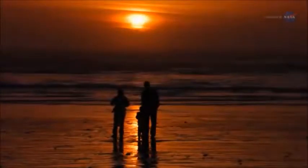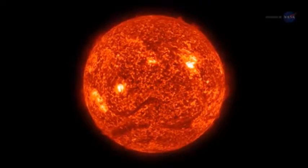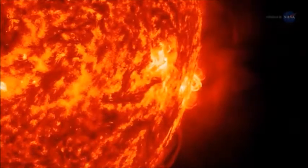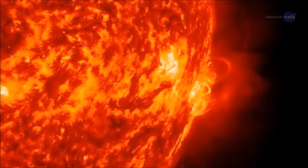People around the world look up and see our sun every day. But through a space telescope it looks nothing like it does from down on the ground. The surface dances with arches of solar material that reach up into the solar atmosphere, an environment of charged particles and magnetic fields unlike anything we experience on Earth.